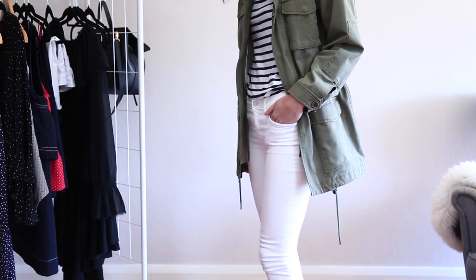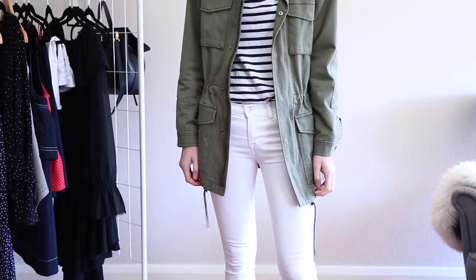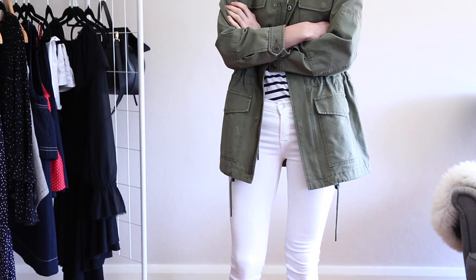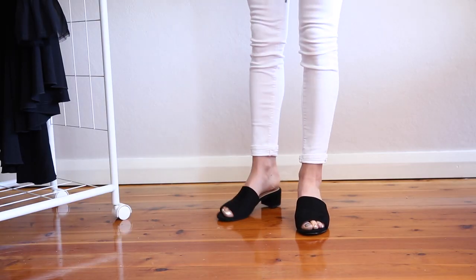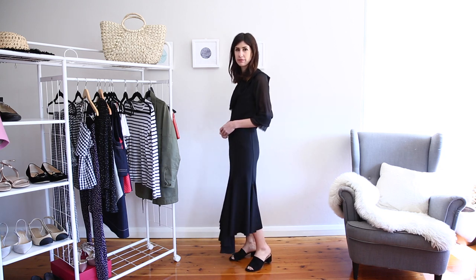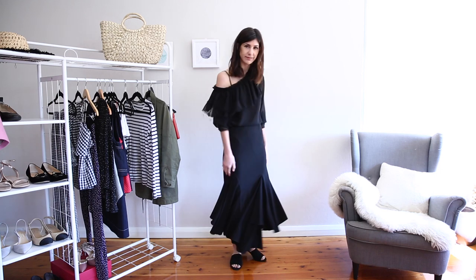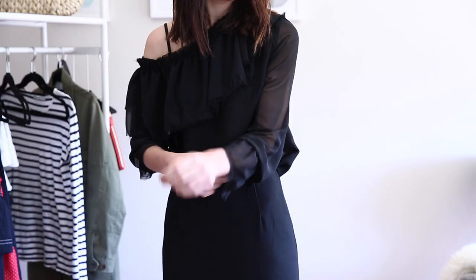The striped top I'm wearing is from T by Alexander Wang — I've had it for years and I love it. My jacket is from Workshop and it's been a brilliant addition to my wardrobe, and the jeans are from J Brand. Then the second and final outfit in this video is a little more dressed up, and I've played a little with the ruffle trend because it felt really appropriately incorporated into this look. The mules just really dress this up and take the outfit up a notch.